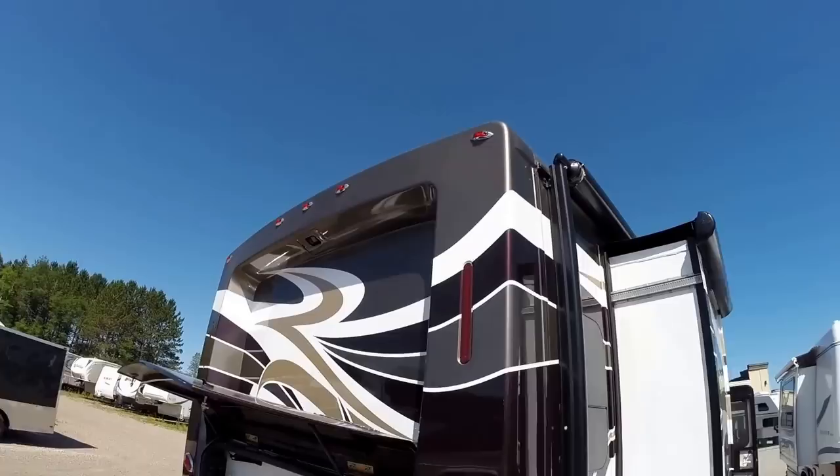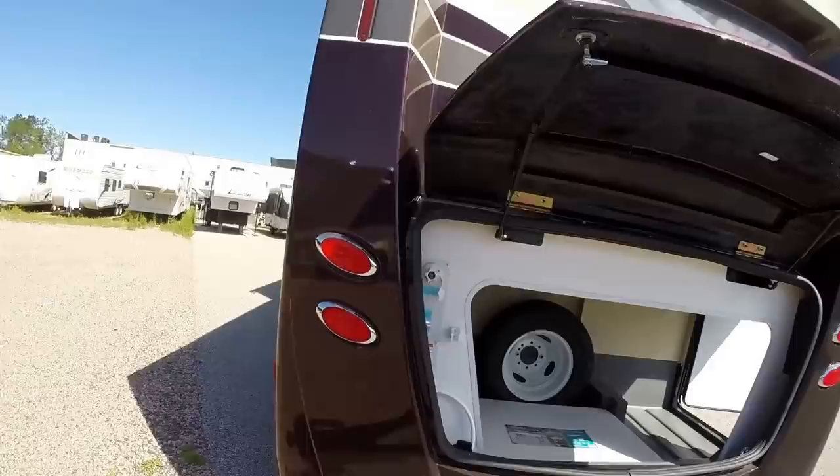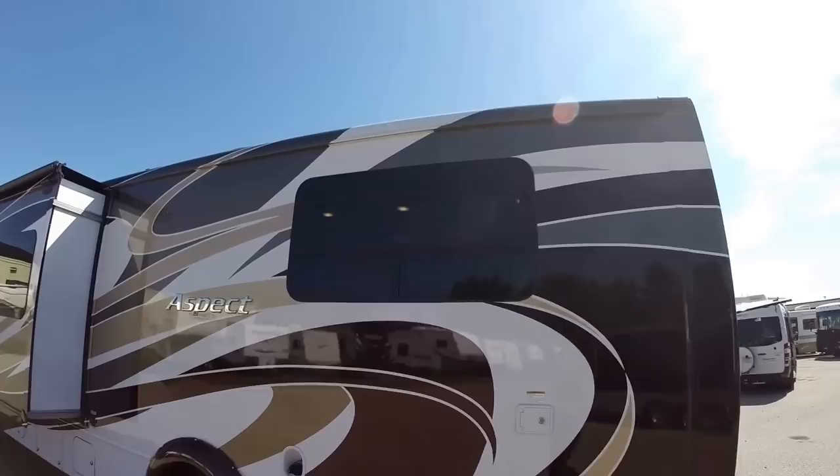There's your spare tire, table for picnics. Got your backup camera up top, just a beautiful rear cap on this. And then there's more of that big trunk right there, there's your outside shower, all your hookups. Just arrived this morning from Forest City, Iowa.